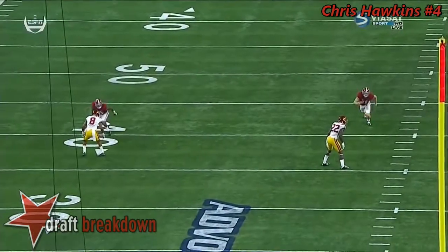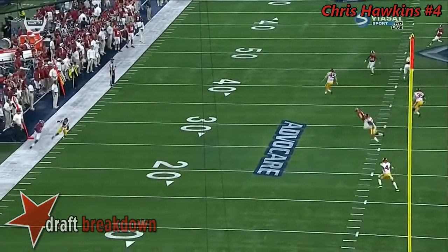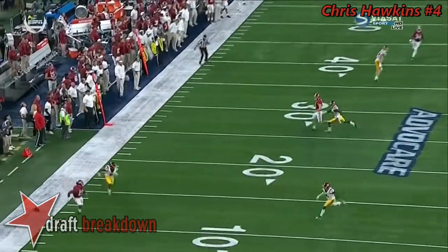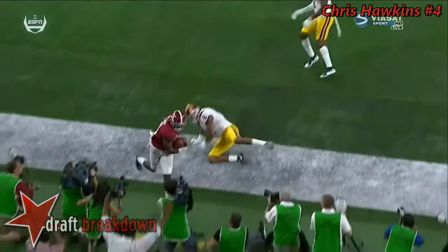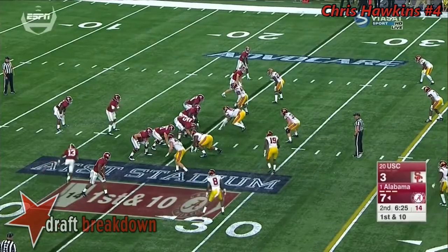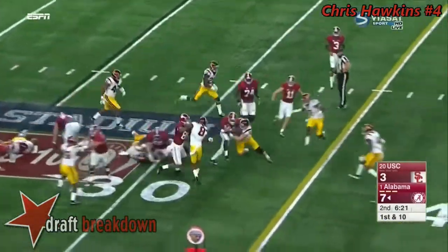Marshall's strength as a corner is his physicality, but he doesn't have the speed to run with Ardarius Stewart. Coming in, everyone really wondered if Jackson was going to take away Ridley, how would Marshall do against Stewart? Alabama folks think they might be up 3-0 in an instant, but they're down 7-3 and go three-and-out. How do they respond?